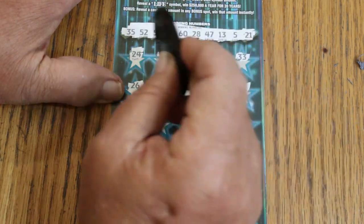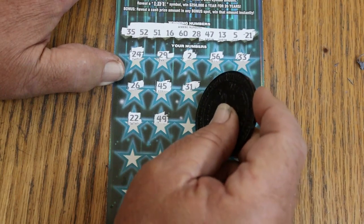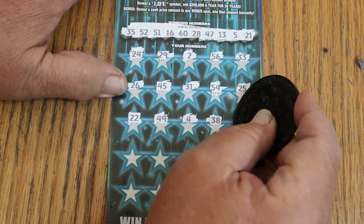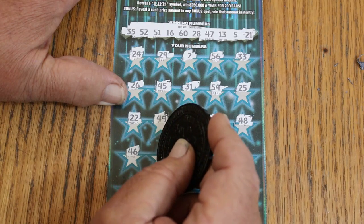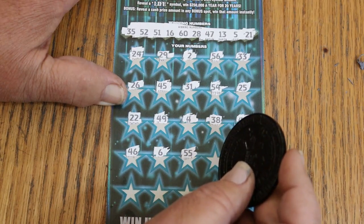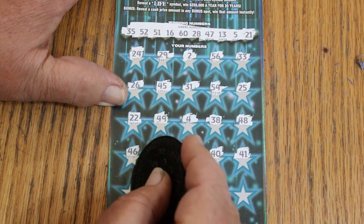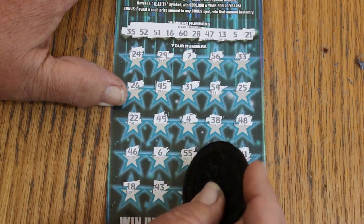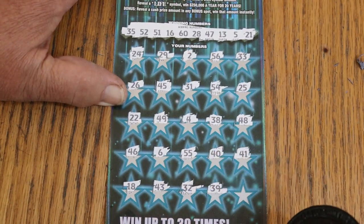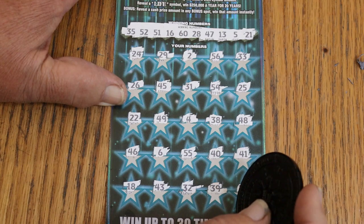Winning numbers are 35, 52, 51, 60, 28, 47, 13, 5, and 21. Scratching: 24, 29, 2, 56, 33, 26, 54, 25, 22, 49, 4, 38, 48, 46, 6, 55, 40, 41, 18, 43, 32, 39, 36. Nothing matching. On to the bonuses — looking for cash amounts. Nothing there, nothing there, nope, nope — but look at that, we got our $50 back! So we've had two wins in a row. I'll take the money back at this level. Right now we are technically $25 in profit mode — $75 and then $50.